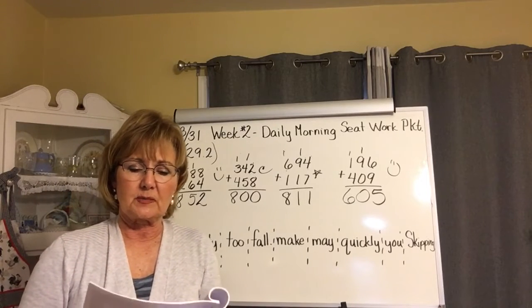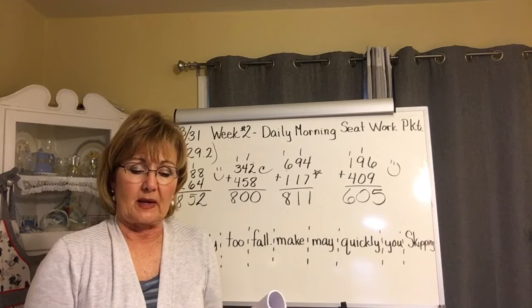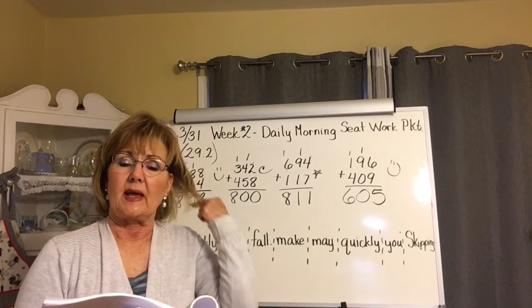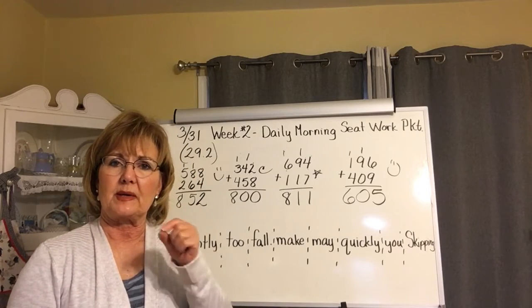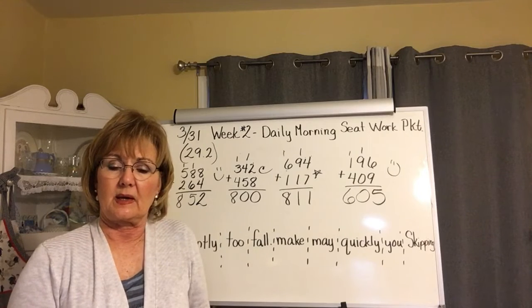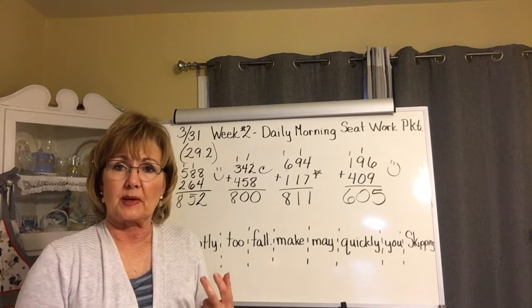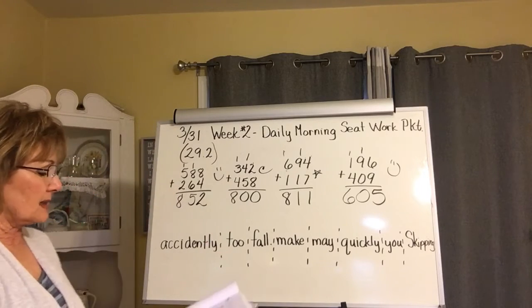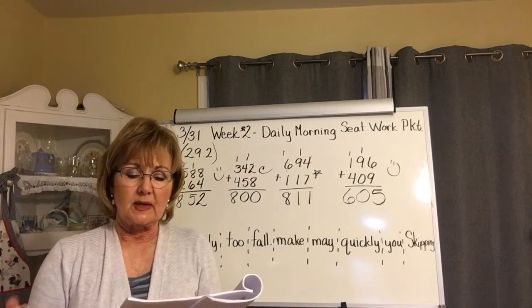Now when you go down to the next section it says use a centimeter ruler to measure the roads. I don't even have a centimeter ruler here at my house, so if you don't, just use an inch ruler. I will try to remember to put a ruler on everybody's stack when I go to school tomorrow, when your parents come pick them up.